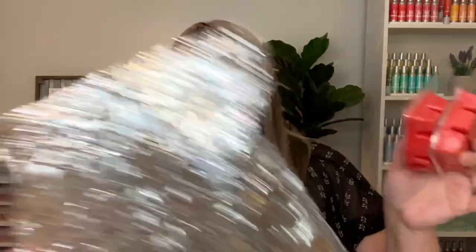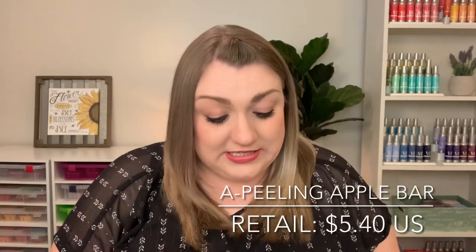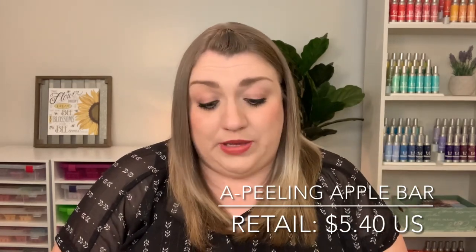Inside we do have an ice pack — it's pretty much melted, so I'm glad that was included. And then there are two bars and a sample. We've got a bar of the Scent of the Month for June, a Peeling Apple. I really like this scent. It is a very sweet, perfumey, fresh apple scent, and it's done really well for me performance-wise.